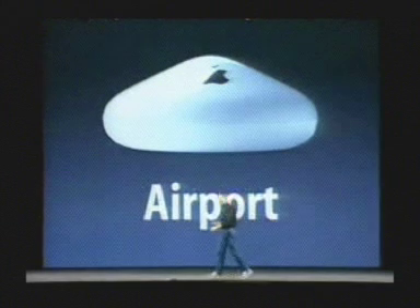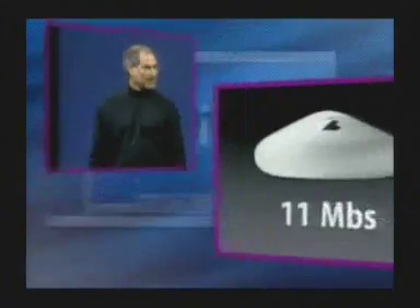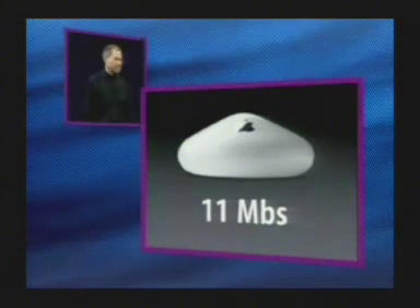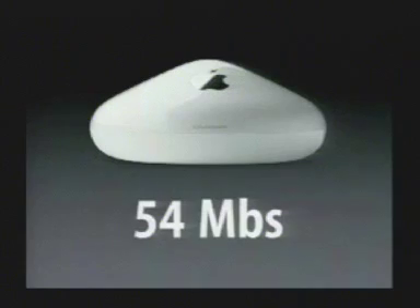Second of all, Airport is built in. Apple pioneered 802.11 wireless networking in computers. We're the first company to ever ship 802.11, which kicked off the whole Wi-Fi revolution. We've shipped over 2 million Airport devices. They all run at 11 megabits per second, which is great — that's the industry standard, that's what every hotspot is based on. But today, we're taking it up a level and introducing Airport Extreme, which runs at 54 megabits per second.